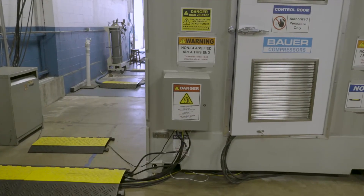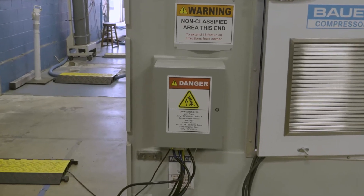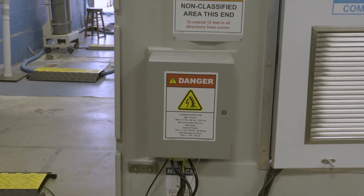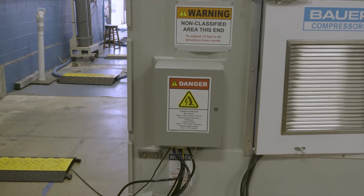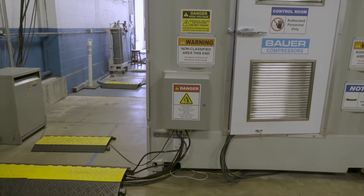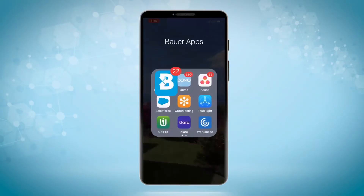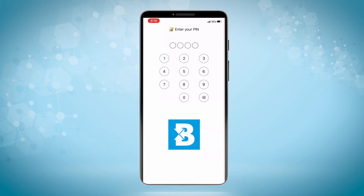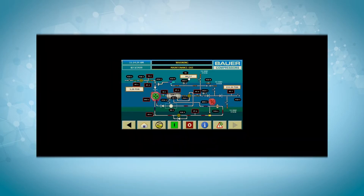To make electrical utility connections easy for our customers, we have provided an external junction box where we can connect the incoming power into our system. We have also provided relays to facilitate remote generator start and stop if the customer wants to run the compressor system on a portable generator. Of course, the system is equipped with our state-of-the-art BowerConnect IoT remote telemetry system, which allows you to remotely control and monitor all aspects of the system via the BowerConnect app.